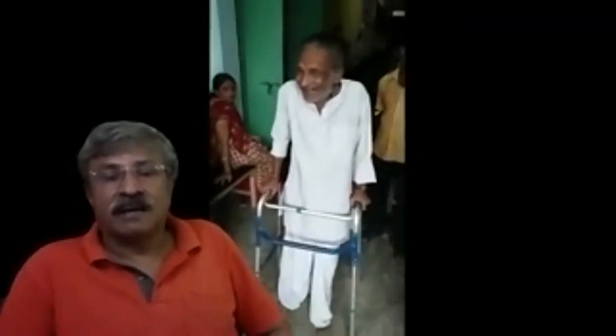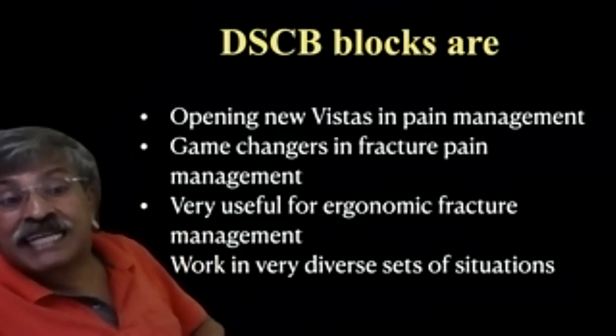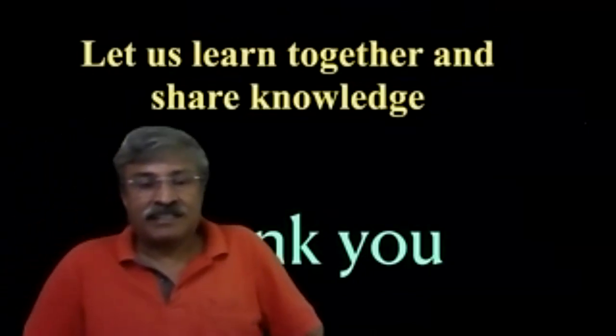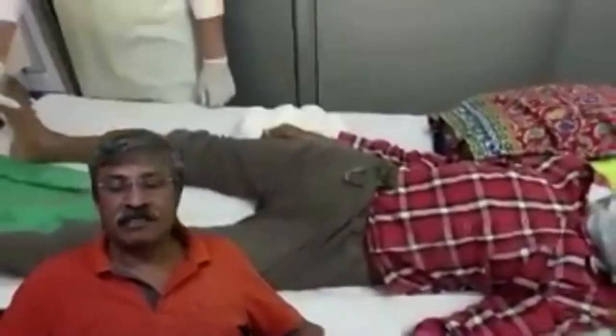He is even smiling while walking. As we know from the principles of Sarmiento, Charnley, and Wolff's law, compressive linear micromotion always causes rapid union. The introduction of distal sodium channel blocks is opening new vistas in pain management — they are game changers in fracture management. They are indeed revolutionary, helping us avoid surgery during COVID times; a single injection makes the whole limb absolutely pain-free and comfortable. Thank you very much, and I hope you have learned something today.